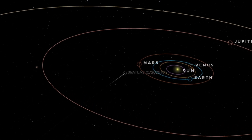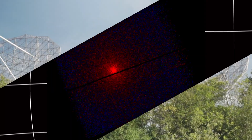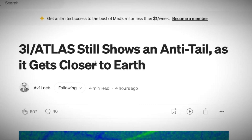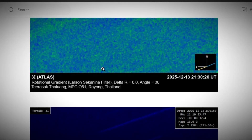Something strange just happened to the interstellar visitor passing through our solar system right now. Four weeks ago, when astronomers last looked at 3i Atlas through telescopes in Chile, it glowed red. Today, new images from Hawaii show something completely different. The comet is glowing green.